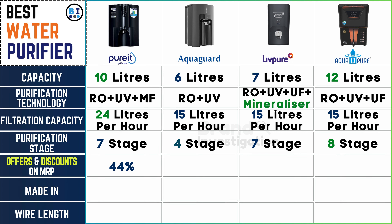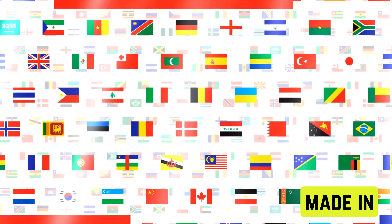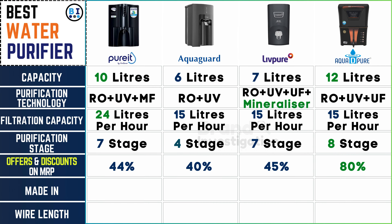Let's check for any special deals or discounts available on the purifiers' listed prices. Pure It water purifier extends a 44% discount. AquaGuard water purifier provides a 40% discount. Live Pure water purifier offers a 45% discount. And Aqua D Pure water purifier impressively offers an 80% discount, making them attractive options for budget-conscious consumers.